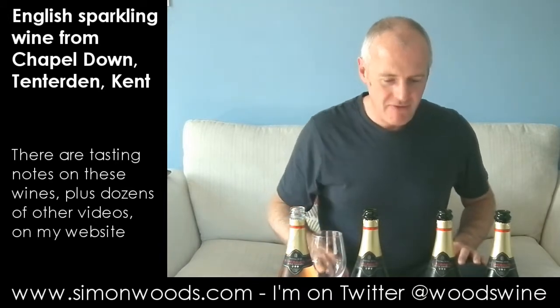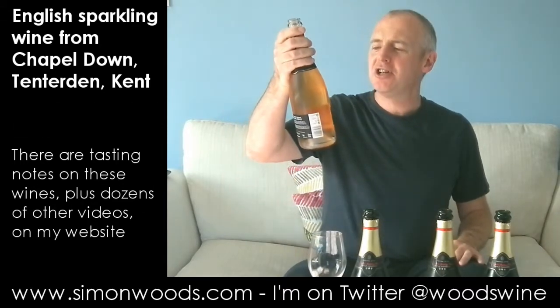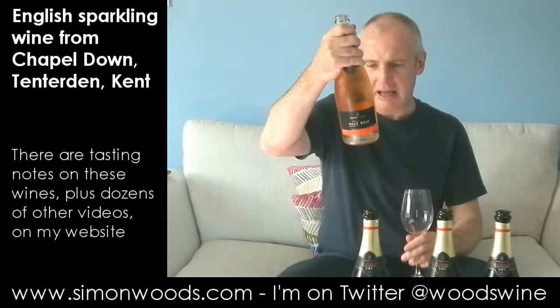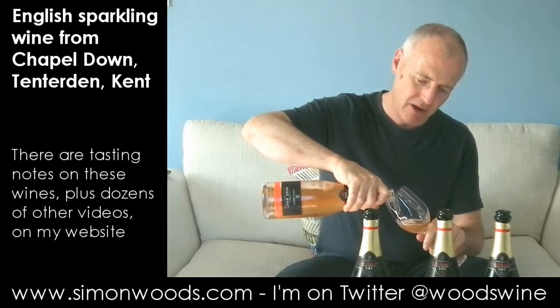I've organised them in vintage order. Well, I think I have. The first one's called Vintage Reserve Rosé Brut, but even though it says Vintage Reserve, I can't see a vintage on it. It says Pinot Noir driven, so I imagine it means it's Pinot Noir, maybe with a little bit of some other Pinot grapes in there, maybe even a bit of Reichensteiner, because there's some Reichensteiner in one of the later blends.